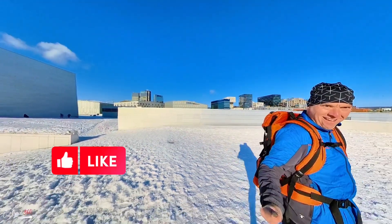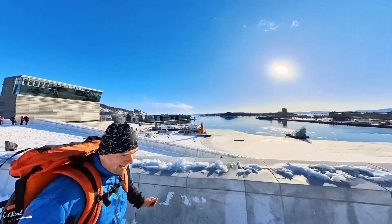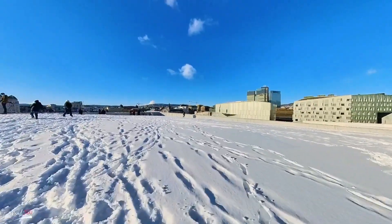Let it do the top. Oh, there's another level. Now we're on top of Oslo.